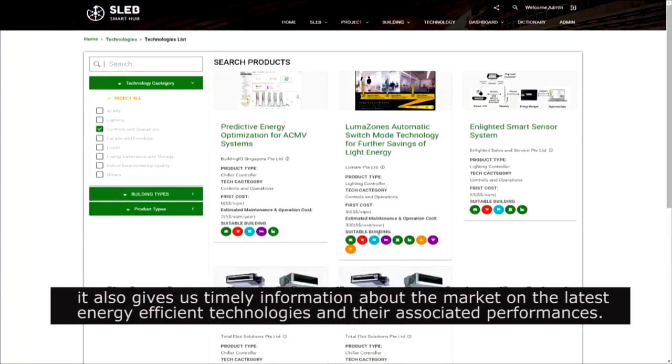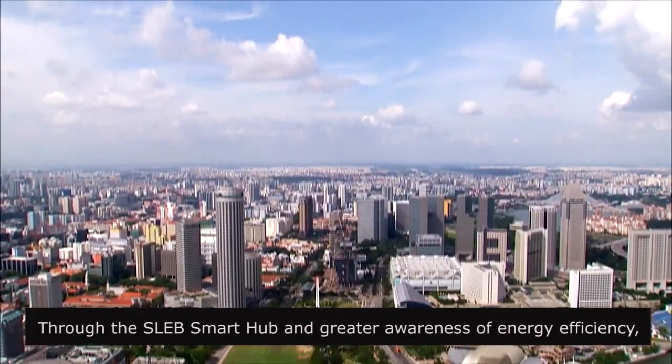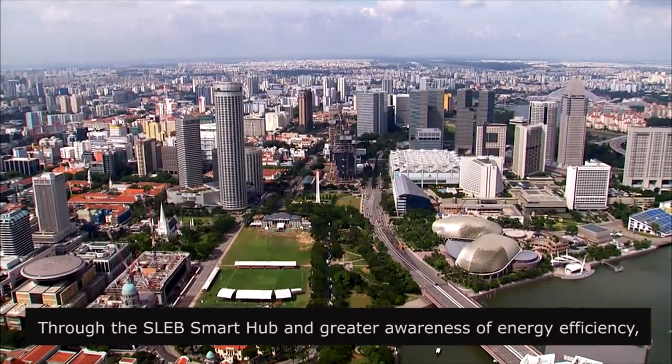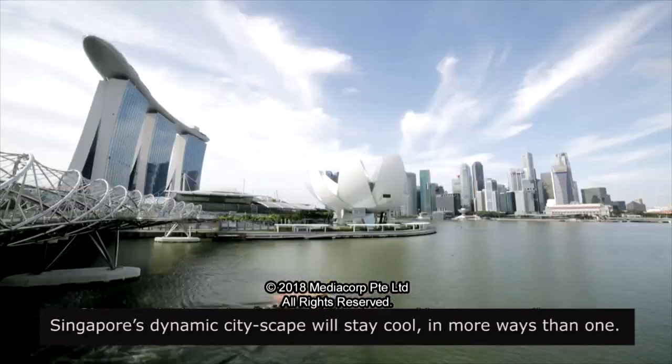It also gives us timely information about the market on the latest energy efficient technologies and their associated performance. Through the SLEB Smart Hub and greater awareness of energy efficiency, Singapore's dynamic cityscape will stay cool in more ways than one.